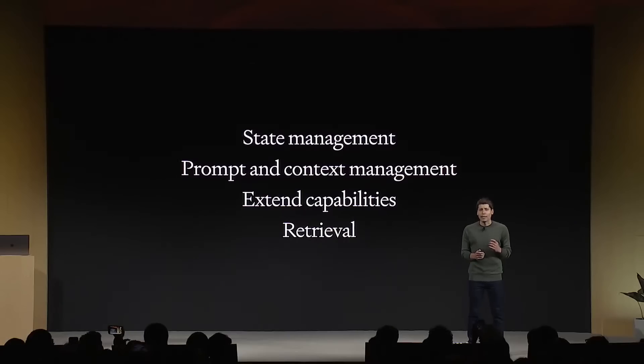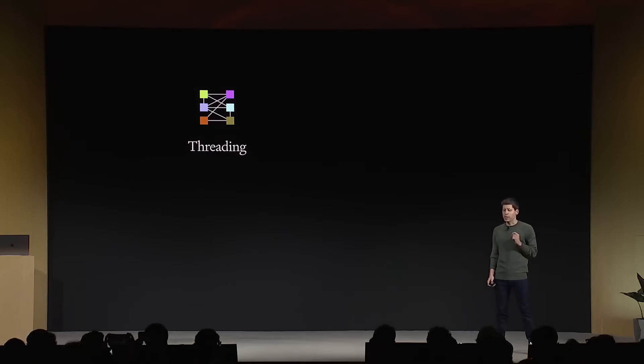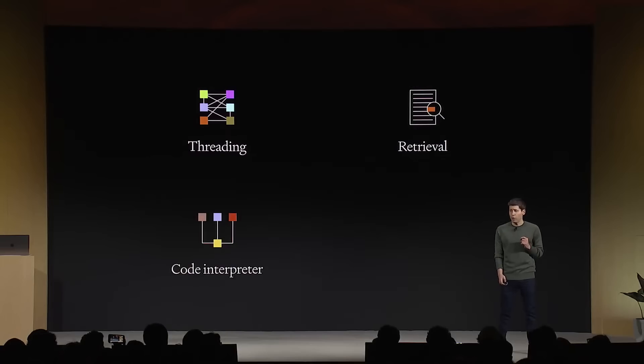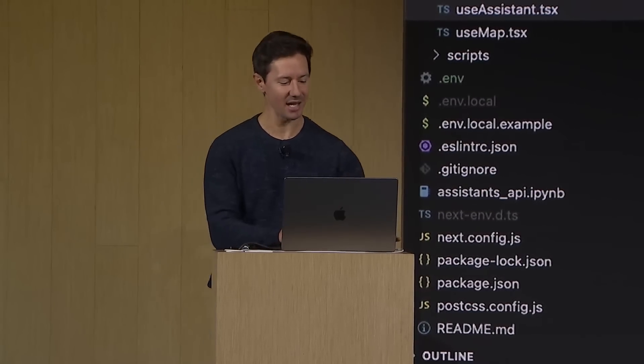These custom assistant experiences have been hard to build — sometimes taking months and teams of dozens of engineers. So today we're making that a lot easier with our new Assistants API. The Assistants API includes persistent threads so you don't have to handle long conversation history, built-in retrieval, a code interpreter (a working Python interpreter in a sandbox environment), and the improved function calling we talked about earlier. Here's Roman, our head of developer experience, to show you how it works.